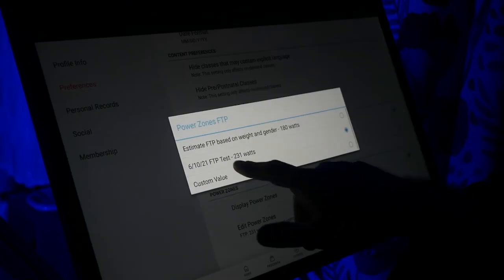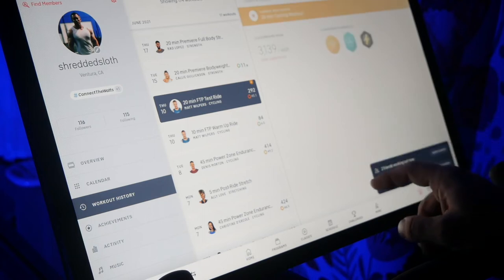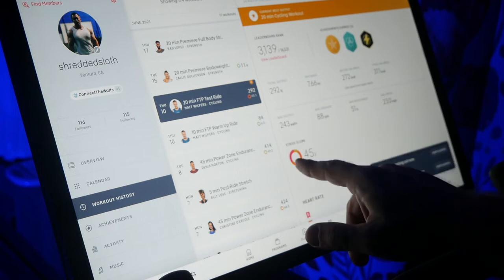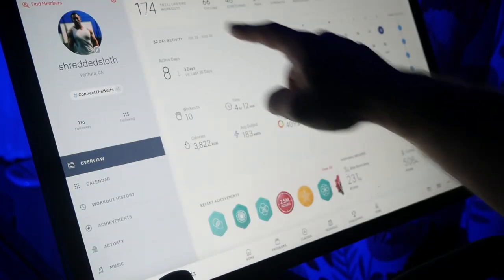After the FTP test, your PowerZone score should automatically be recorded and inputted into your profile, and from here on out you will see your own custom PowerZone bar with different colors for each zone at the bottom of your screen for all classes. If you don't see this, don't worry — we just have to update your FTP score on the Peloton bike manually. To do this, go to the stats page of your FTP test and take note of your average output value.